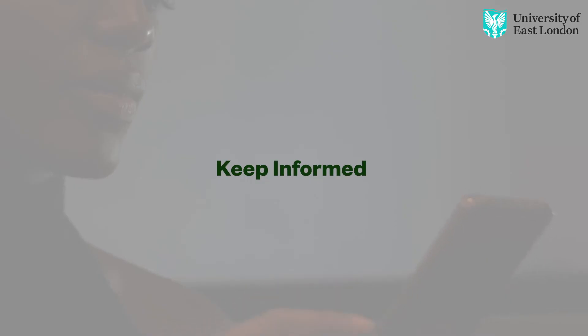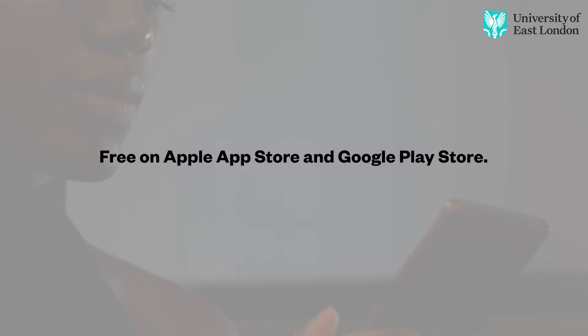Keep informed about potential transmission contacts as we become the first university to have access to the government's Track and Trace app.